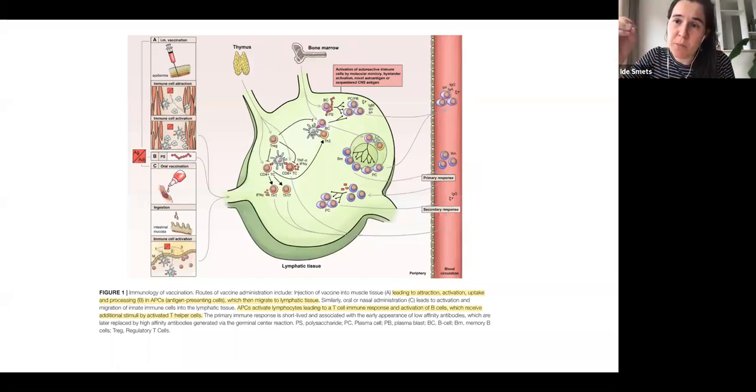Antigen presenting cells that have captured the antigen also stimulate B-cells, which then evolve into short-lived plasma cells that can generate a first, more imprecise immune response with IgM antibodies. These B-cells can later migrate to germinal centers, where they undergo affinity maturation and isotype switching, and then evolve into long-lived plasma cells which produce the IgG response, as well as memory B-cells important for recognizing the antigen a second time.